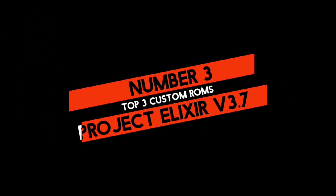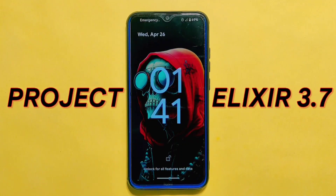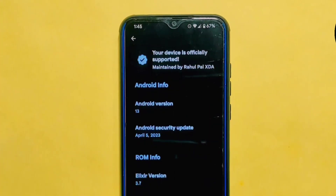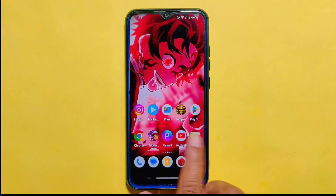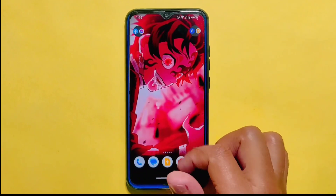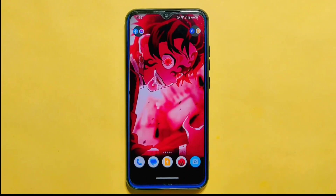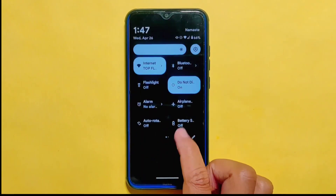Number three on our list is none other than the latest version of Project Alexa ROM, version 3.7. After being silent for the past two months, this ROM came back with a bang in April 2023, featuring the latest Android security update and Android 13. With its rock-solid stability and an extensive range of customization options, Project Alexa ROM is undoubtedly one of the most trustworthy custom ROMs out there, and it is compatible with a vast array of devices.